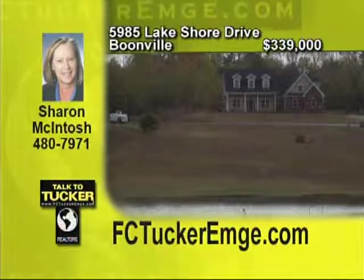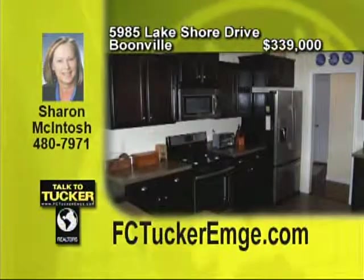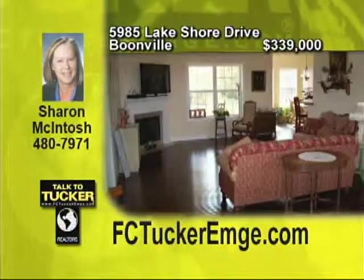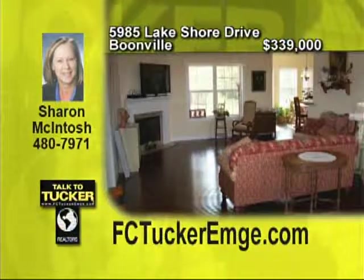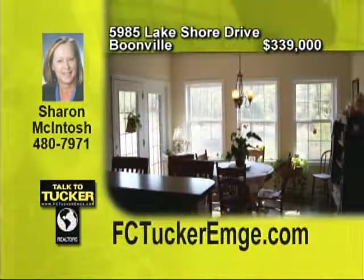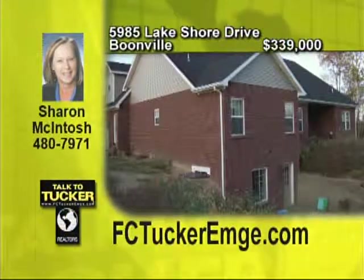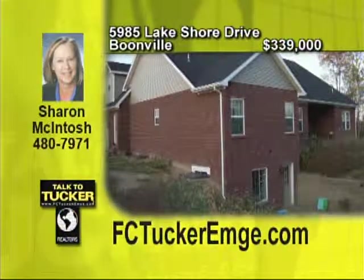Located in a secluded lakeside subdivision just outside Chandler is this new construction home with a walkout basement. Quality abounds throughout with the bamboo flooring and stainless appliances. A bonus room with a full bath, private entrance and closet is an added extra sure to please. Enjoy three walk-in closets, a walk-in pantry and the many Energy Star features that will save you money year after year. This property is one that you cannot afford to miss. Talk to Sharon McIntosh at 480-7971.